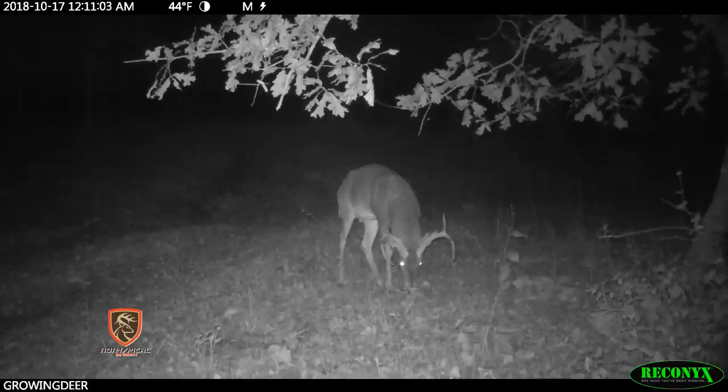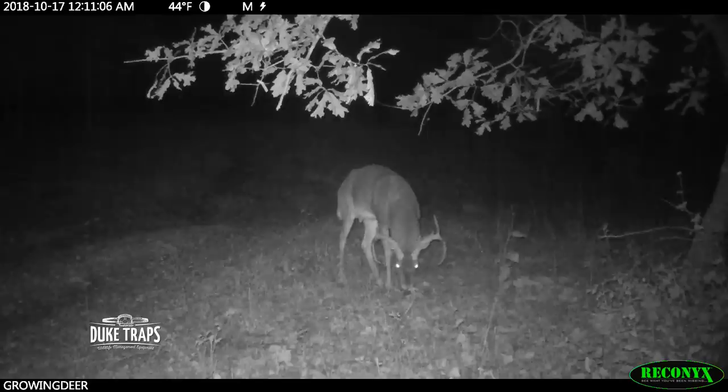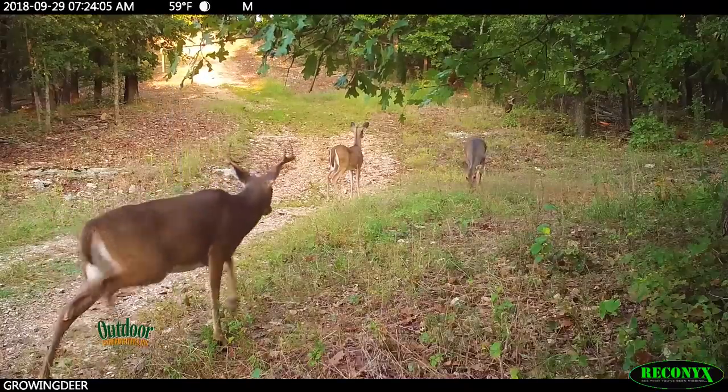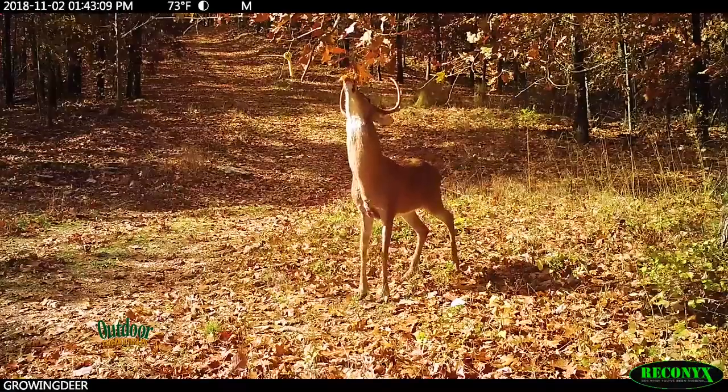There are natural scrapes throughout the Proving Grounds, but it's nice to get bucks patterned on a particular scrape early in the season so you can hang a stand and have a good chance of tagging an adult buck.